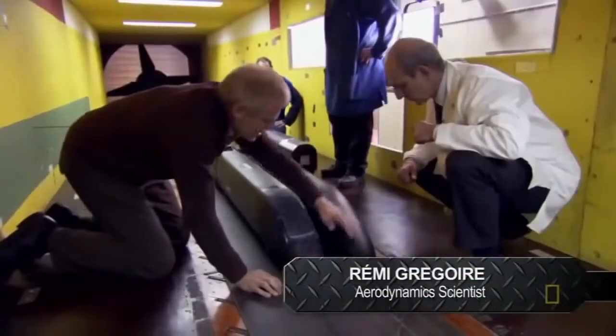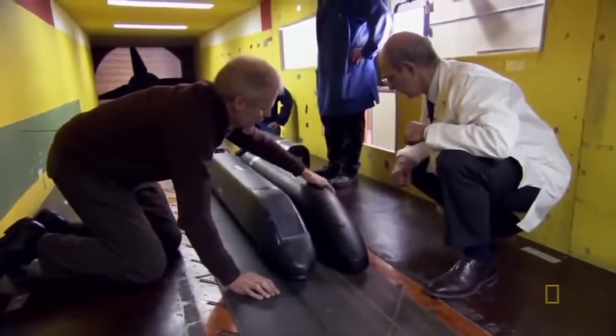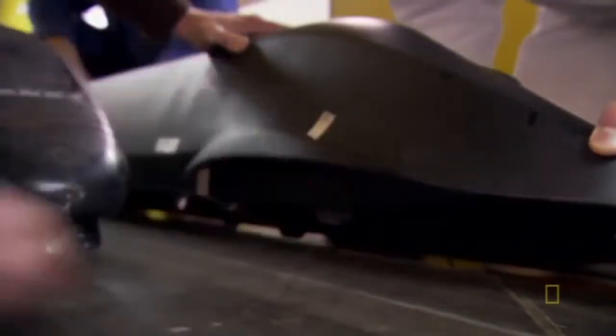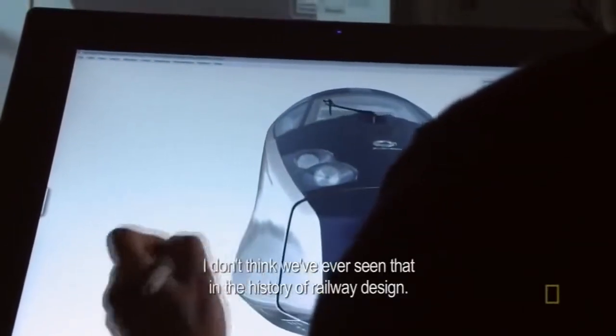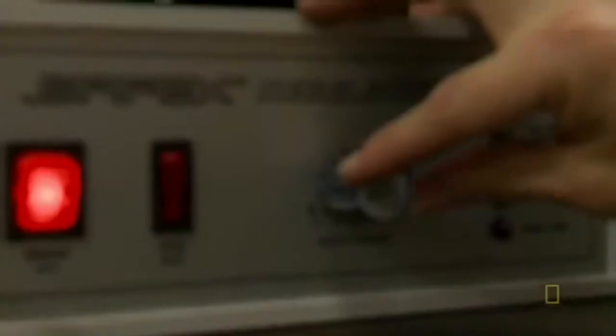The nose is much more elongated than the TGV — the plex nose. You'll see also it's more rounded. The shape, the foggy fairing, is very good for noise reduction. The extended nose and rounded body keep airflow smooth above the train, and the sloped covers over the front and rear wheels keep air from jostling the train from below.